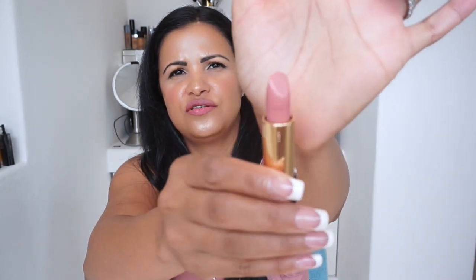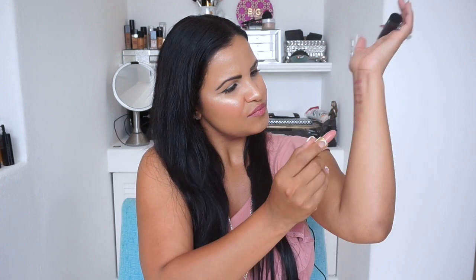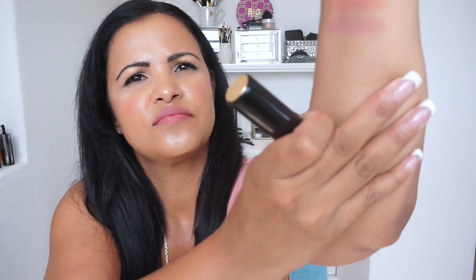And then this one is from Lancôme — it's Beige Mirage. You pop the top and the bottom comes up. That's a gorgeous nude — let me swatch it here. Gorgeous! It's a very beautiful shade. I love this shade and I use it all the time. These are like my every day go-to nude lipsticks — if you don't feel like wearing any color, just grab one of them and go for it.